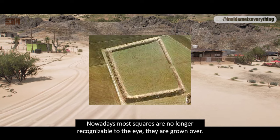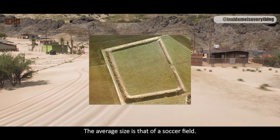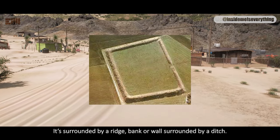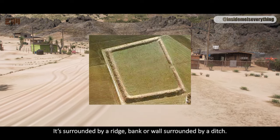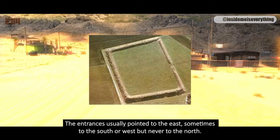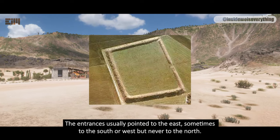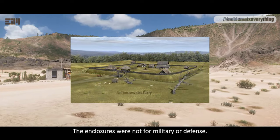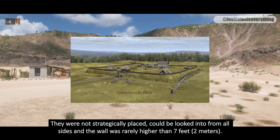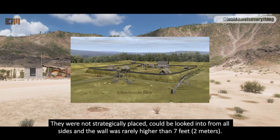Nowadays, most squares are no longer recognizable to the eye — they are grown over. The average size is that of a soccer field. It's surrounded by a ridge, bank, or wall surrounded by a ditch. The ditches were presumably created while digging to build the wall. The entrances usually pointed to the east, sometimes to the south or west, but never to the north.